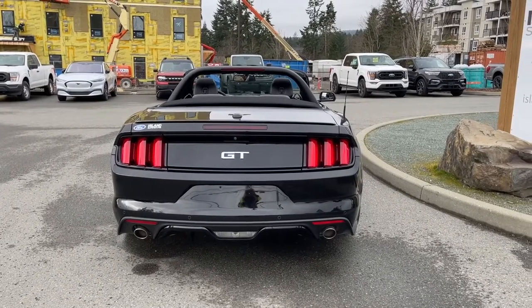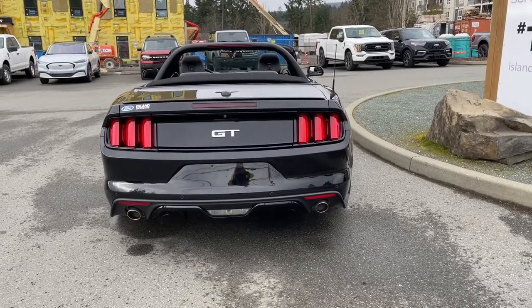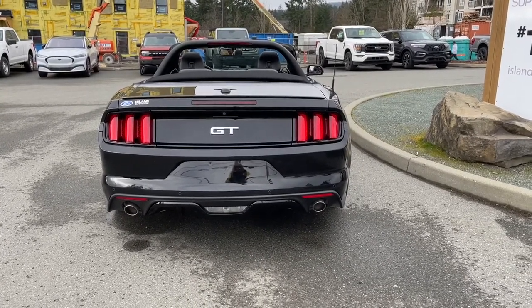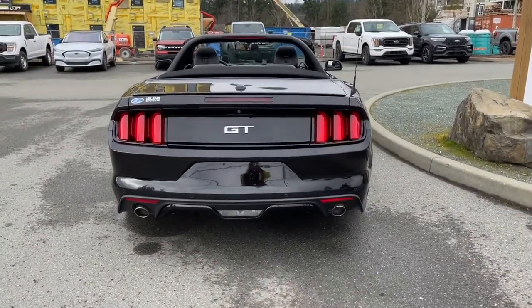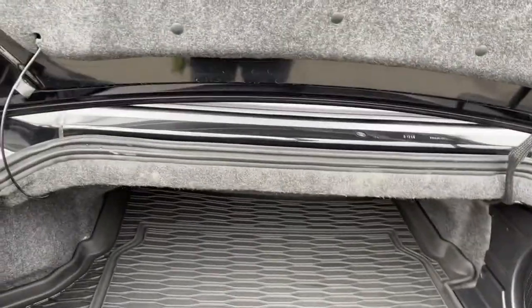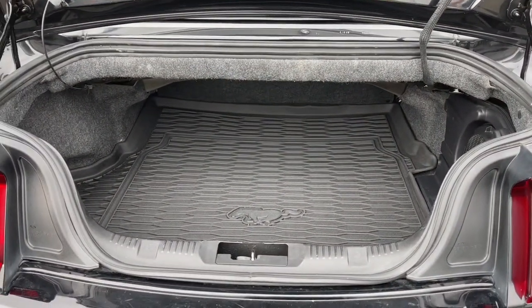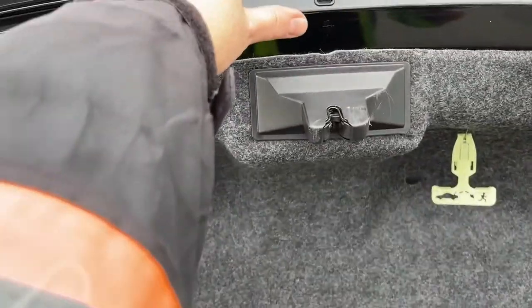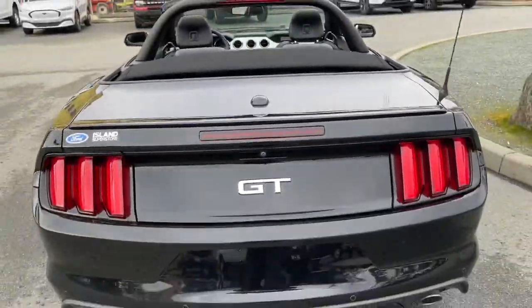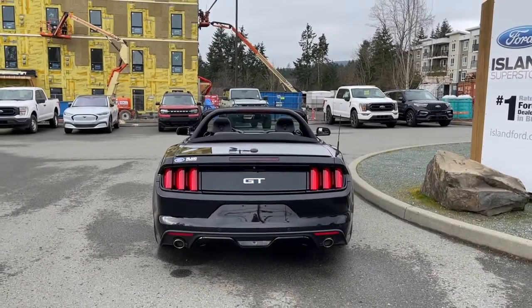When you're ready to open the trunk, you can release it from inside to the left of the steering wheel, or double-click the fob. Put your hand underneath and lift right up. It's nice and roomy inside with a cargo mat featuring the pony on the floor — this keeps everything nice and clean and organized. To close it, put your hand on the top, pull down, and you're ready to lock up and head out.